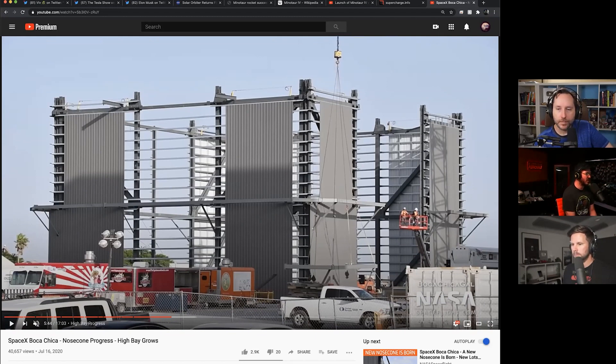This is a high bay for the Super Heavy booster. My guess would be — it's the middle of July right now — by mid-September it'll be at full height and pretty well outfitted, probably working on elevators and stuff already based on their pace. So get ready to see that just go crazy.